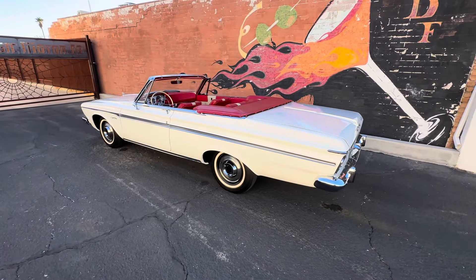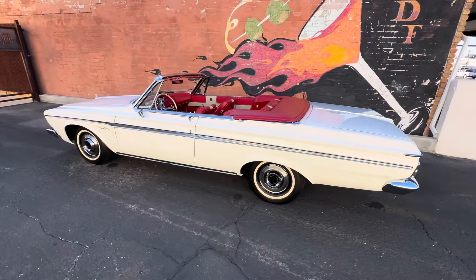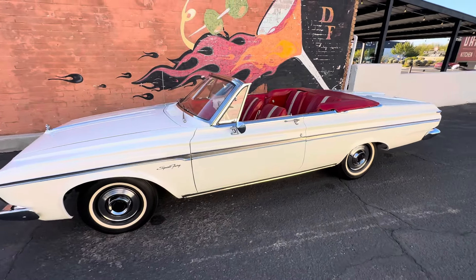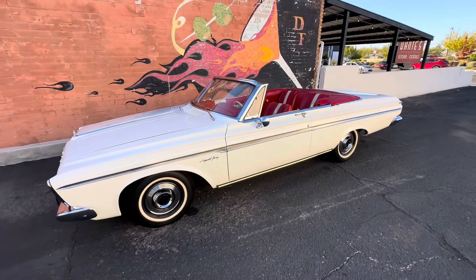1963 Sport Fury Max Wedge convertible, documented by Galen Govier — just one of a handful.